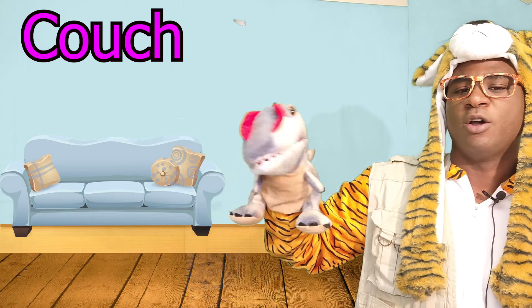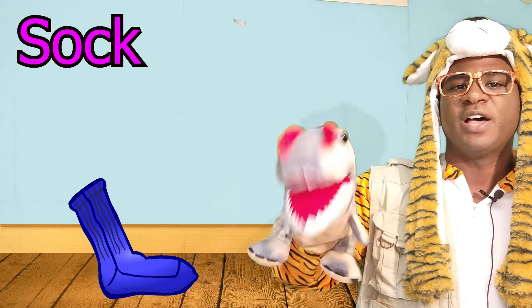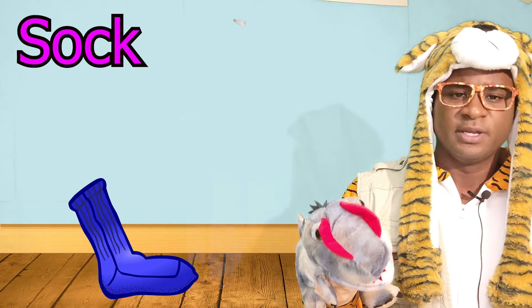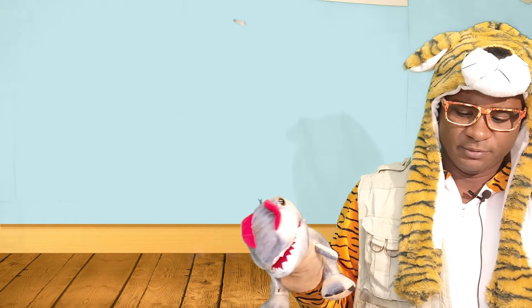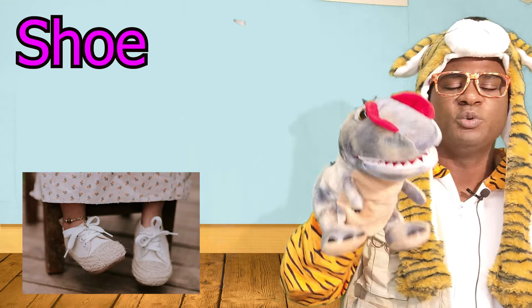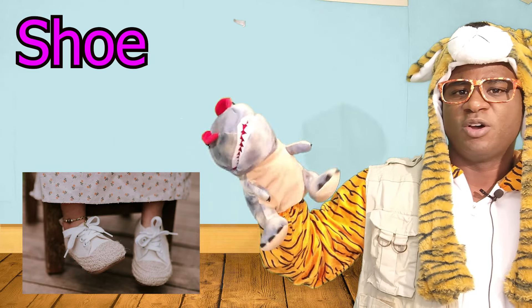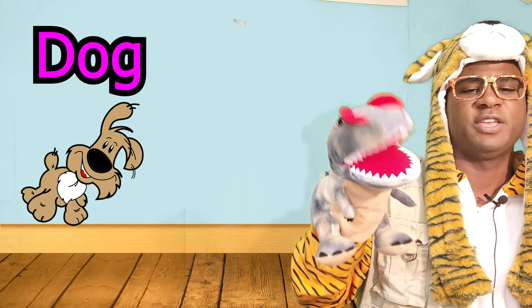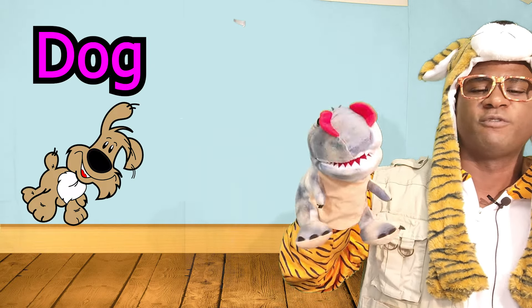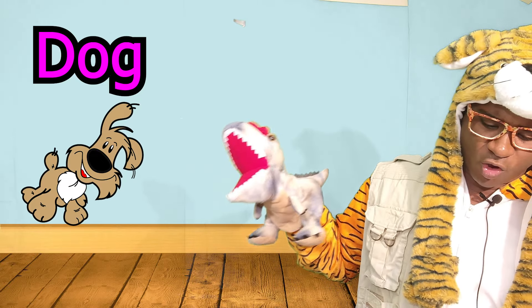Can you find a sock? The socks are right there, right over there. Can you find a shoe? The shoe is on the feet. Can you find a dog? Rough, rough. The dog's right there. Rough, rough, rough.